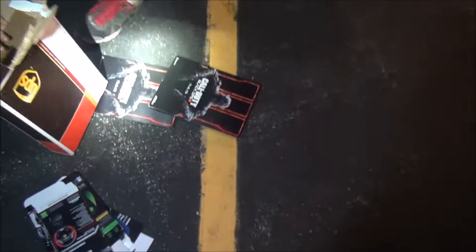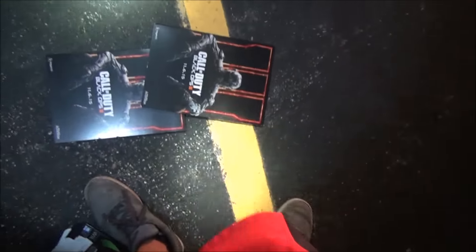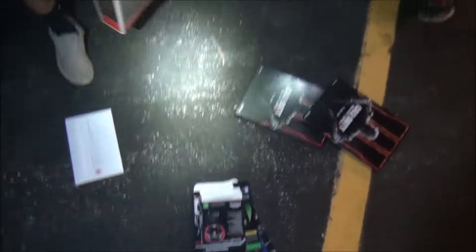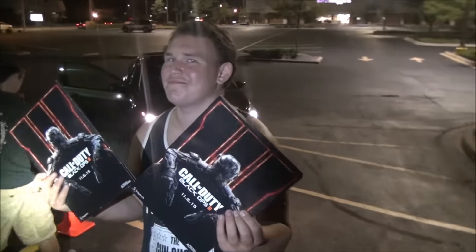Can I pop one? Yeah, go ahead. But we did get these awesome pamphlet things for the Call of Duty Black Ops 3. So thank you so much everyone. We're just about to hit 5k — we're like five subscribers away — so probably by the time this goes up, we're gonna be at 5k. Thanks everyone, and we'll see you next time. Make sure to like and subscribe if you haven't — we really appreciate the support everyone.